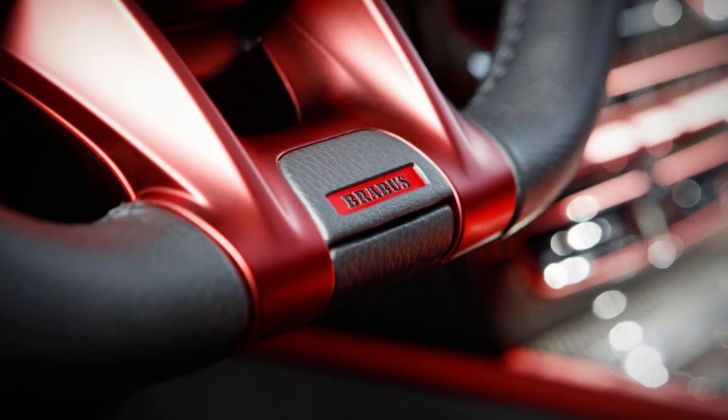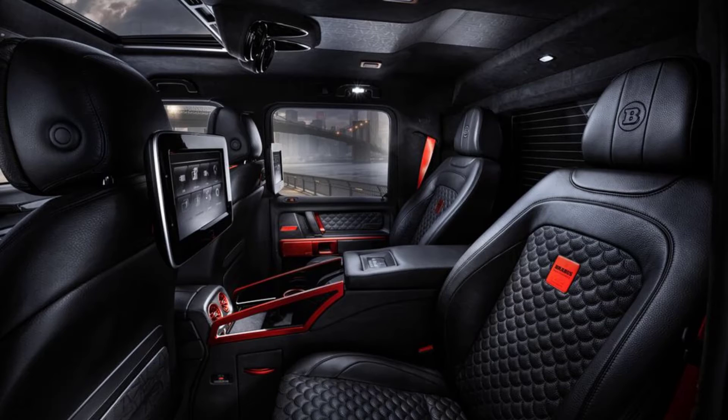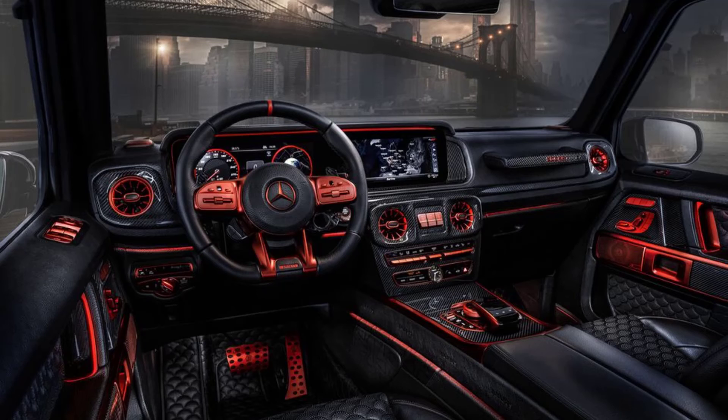The P900 Rocket Edition has one mean-looking mug, with blocky vents in the bumper and a carbon fiber front splitter with red end plates. The carbon grille also includes red-accented strakes and is even backlit red at night, creating an ominous, bloodthirsty appearance. The aggressive front end is topped off with a power-vented hood fashioned from carbon fiber.